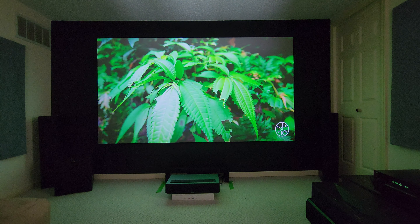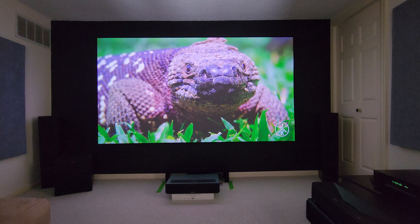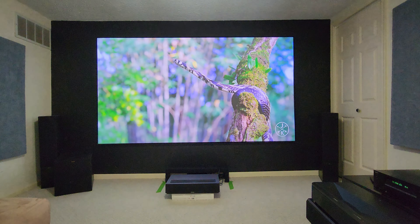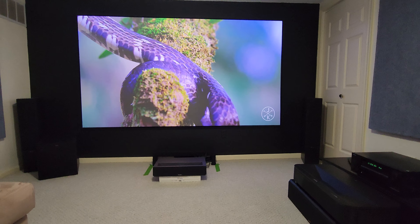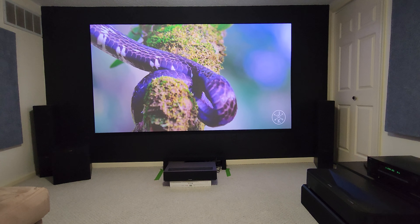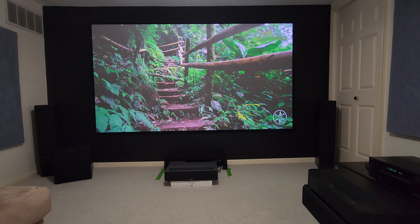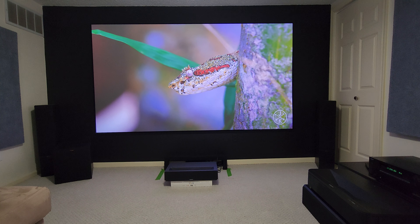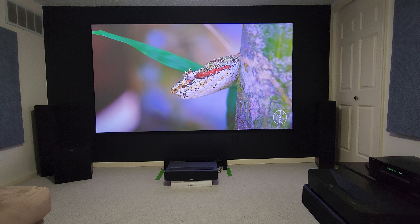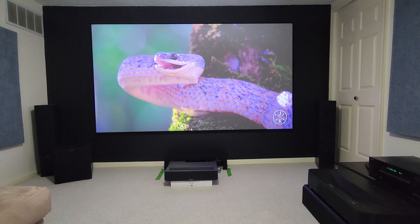These are my number one and number two projectors. My personal favorite is the Epson LS800 because of the overall experience — the gaming, the picture quality, the brightness. Overall, I have to go with the Epson LS800.